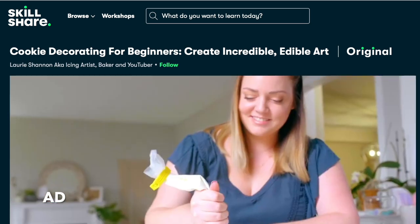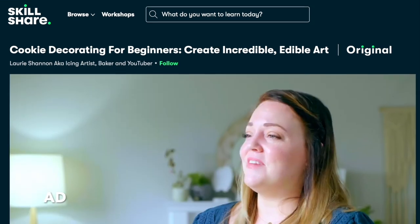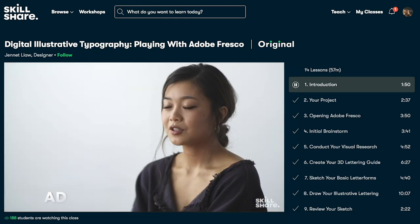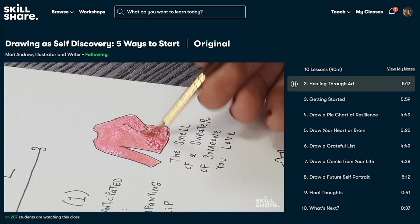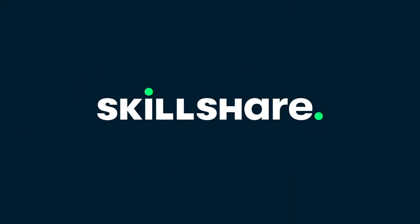Currently I have been learning cookie decorating for beginners — creating incredible edible art. I love this class as I got to learn how to decorate cookies and cakes smoothly and neatly. Skillshare is curated specifically for learning, meaning there are no ads and they are always launching new premium classes. The first 1000 people to use the link in the description will get a one-month free trial.